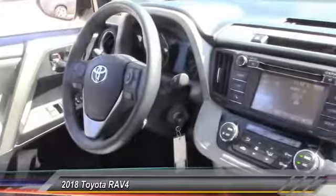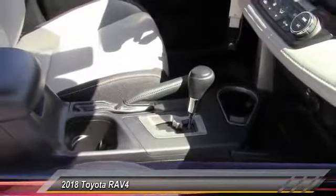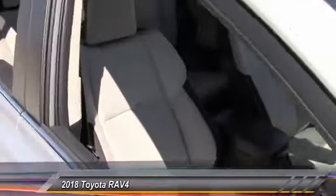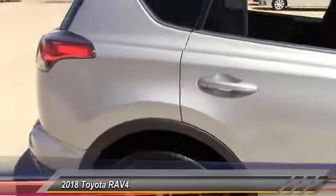This vehicle has less than 3,000 miles. Here are some of this vehicle's great options: stability control, traction control, keyless entry, steering wheel audio control, anti-lock braking system, backup camera, lane departure warning, leather-wrapped steering wheel, Bluetooth, power steering.